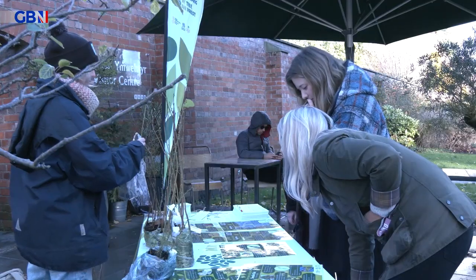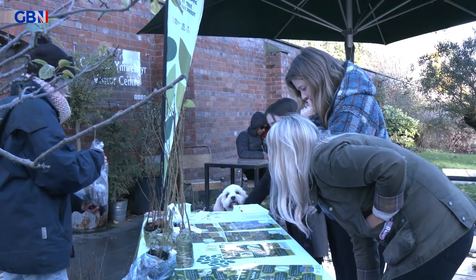Sophie Bolton has been handing out trees all day. She says take-up has been high. I think it's a really great idea that everyone can do their bit to help the environment, to help nature. So all the trees are sort of native trees to Wales, and they're all beneficial to their environment, they're beneficial to birds, to insects.